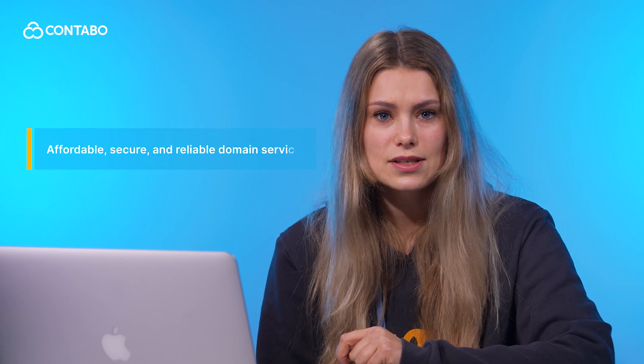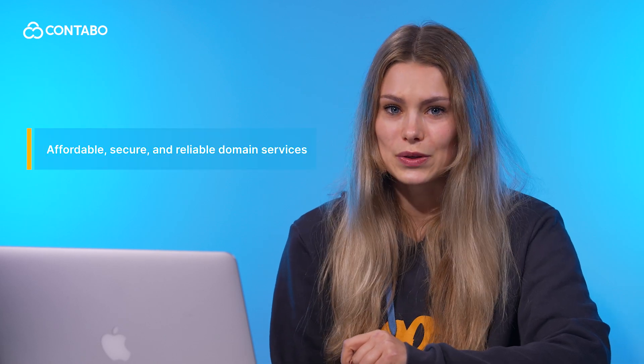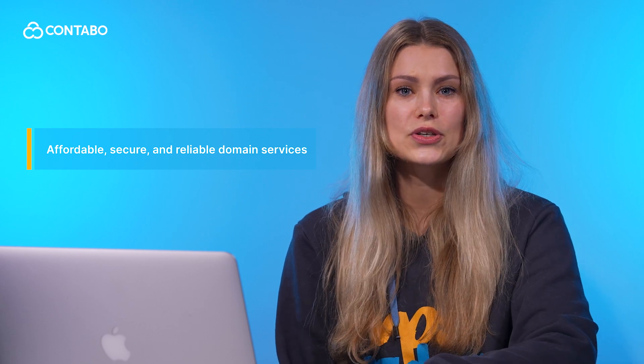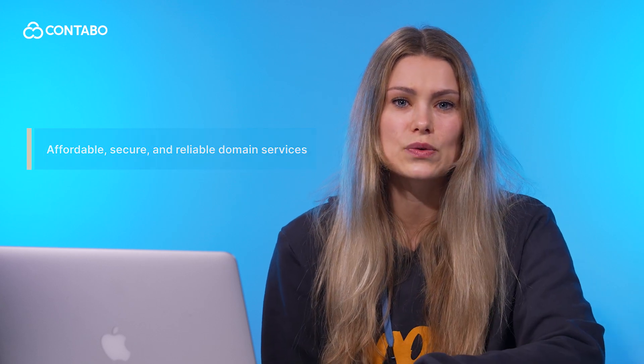Welcome, I'm Sabina and I work for Contabo. Whether you're looking to buy a new domain or transfer an existing one to Contabo, you're in the right place. Contabo, a trusted German company, offers not just exceptional service, but also affordable, secure and reliable domain services. In this video, I'll show you just how easy it is to set up your domain with Contabo. Let's get started.